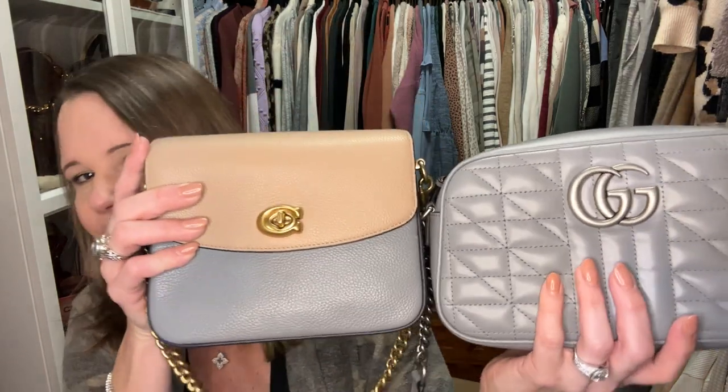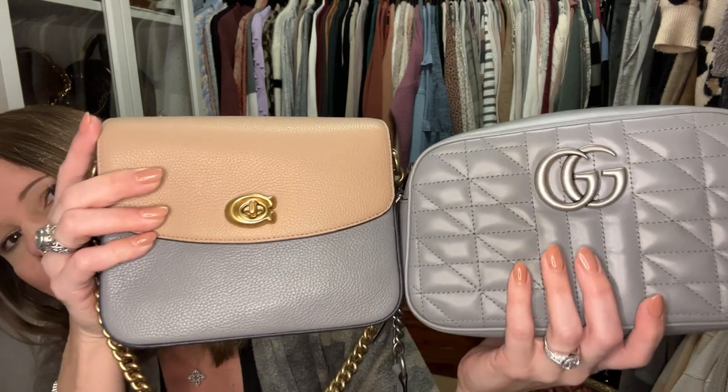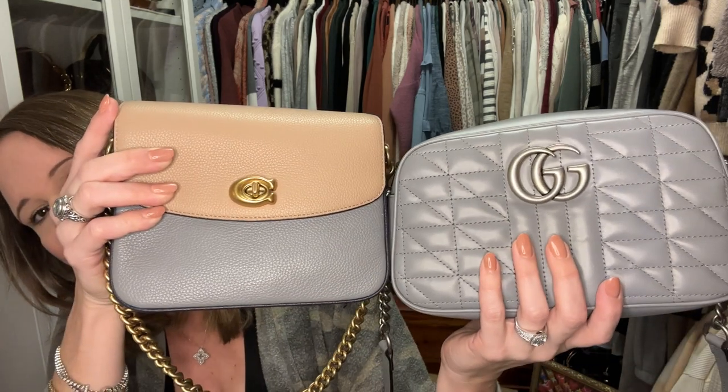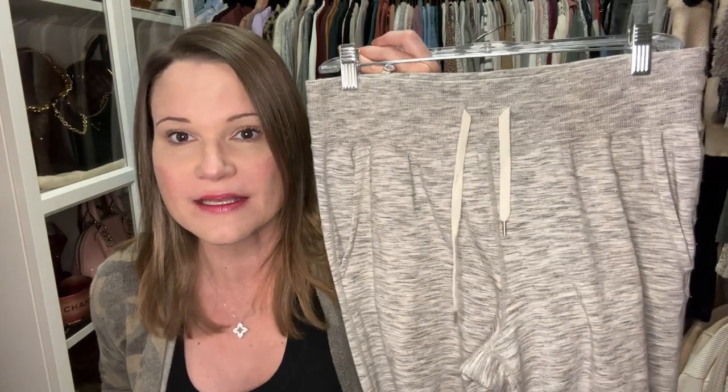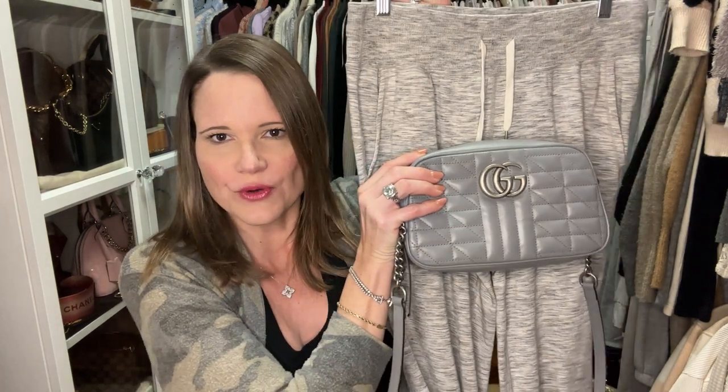One more quick thing: if you look at the bottom of this Coach Cassie 19 in granite, the color is so similar to this Aria quilted Gucci Marmont shoulder bag in blue-gray. The heather gray has much fewer blue undertones, but I've found that when I hold this Gucci bag up to my heather gray clothing it looks amazing. Take for instance these Zella joggers from Nordstrom — I really think this bag looks great with those and with a lot of my other gray clothing.